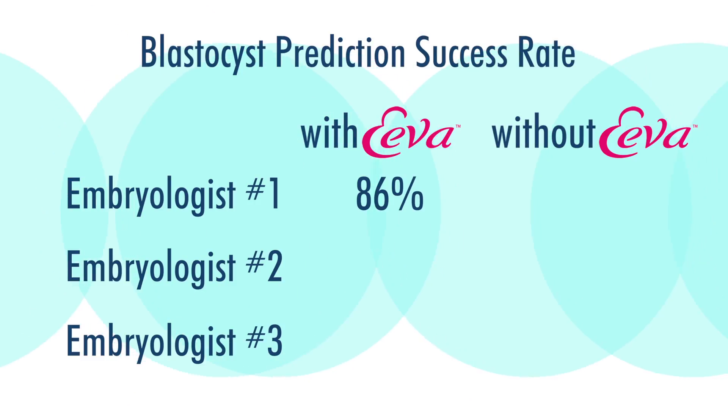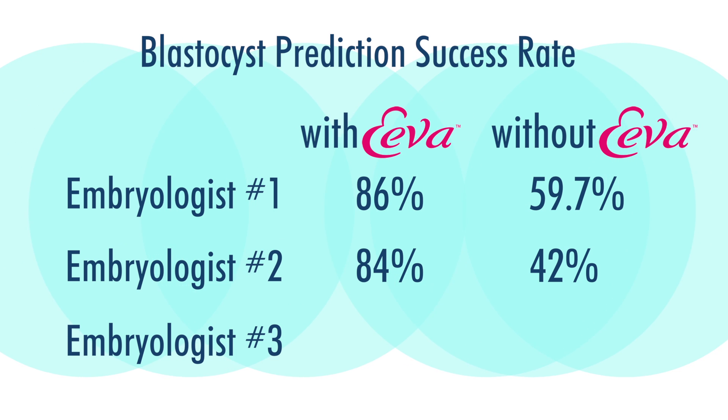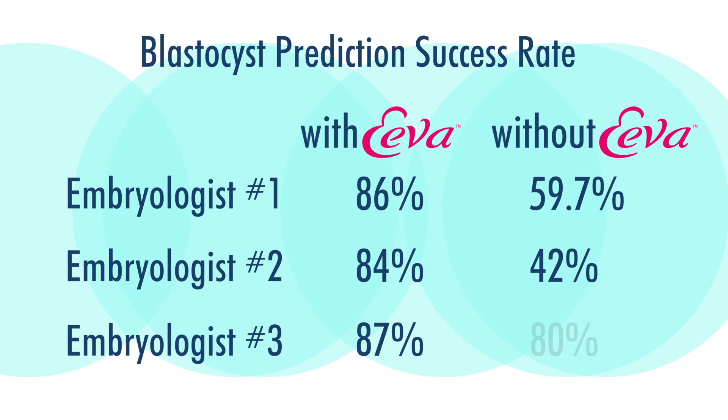It turns out that using standard techniques — just looking at the embryos and seeing which ones are the most beautiful, the most symmetrical, and divided most evenly — three embryologists evaluated them. With the EVA system, there was an 86% versus a 59.7% prediction rate against the first embryologist, 84% versus 42% with respect to the second, and 87% versus 80% with respect to the third embryologist.